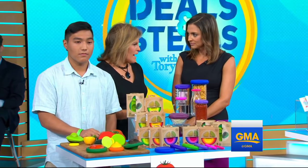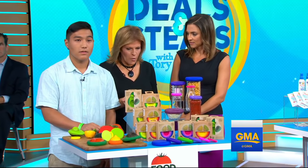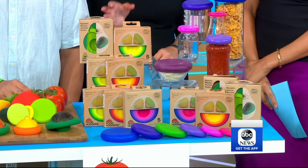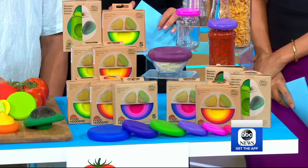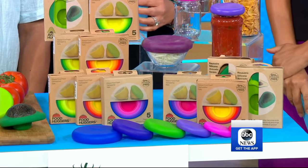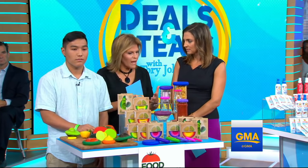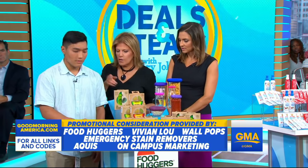Okay, food huggers. We waste so much plastic by taking a little portion of food that we're not yet going to use — either a half a lemon, a cucumber, an avocado, tomato, whatever it is — an onion, and you either throw away the unused part or you wrap it in a lot of plastic. Food huggers solves that. Jordan, show us how it works.